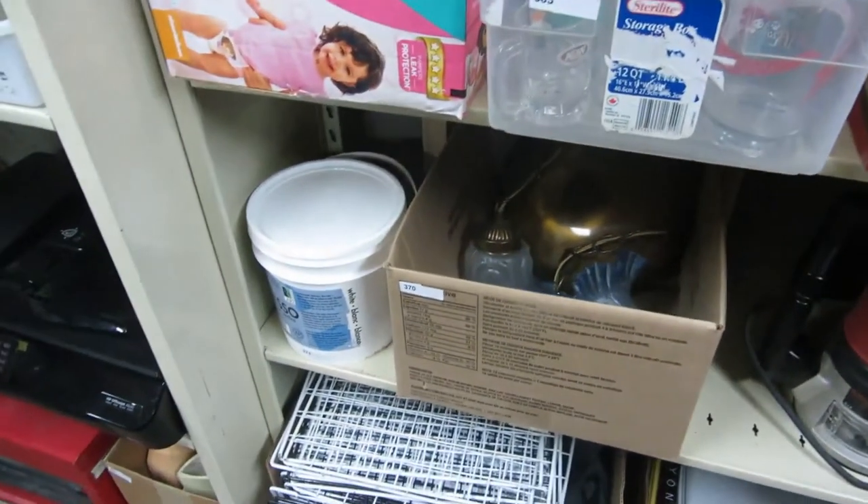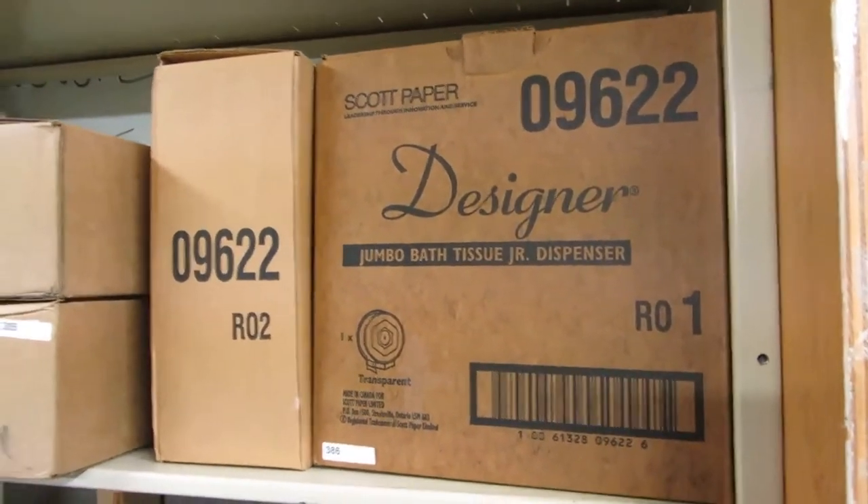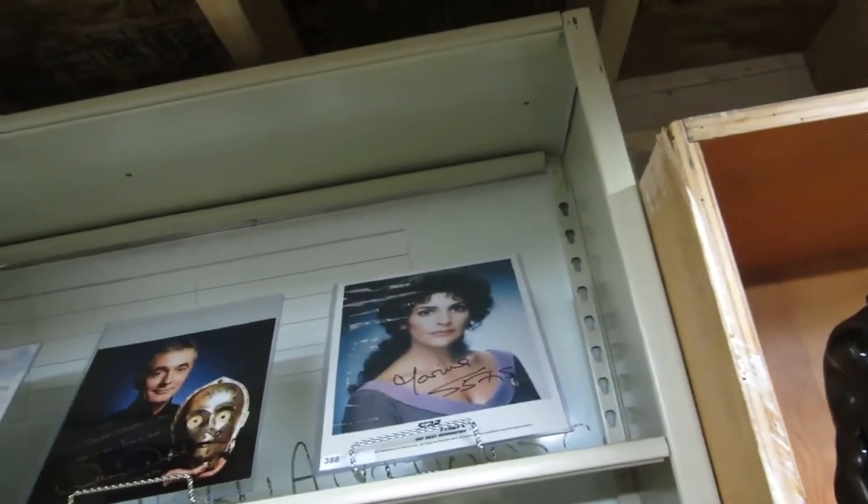Hanging lights, molds, cups, glasses — jumbo. Scott paper, tissue dispensers, adding machine rolls. We've got Marina Sirtis signed Star Trek.